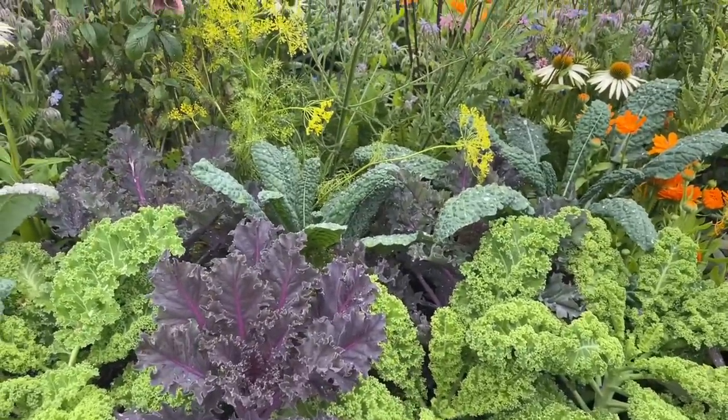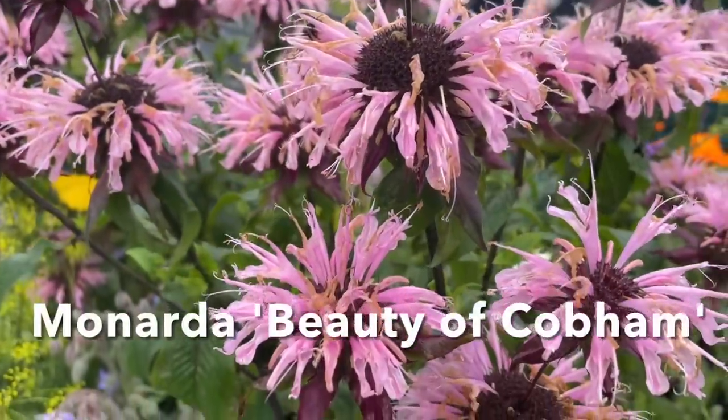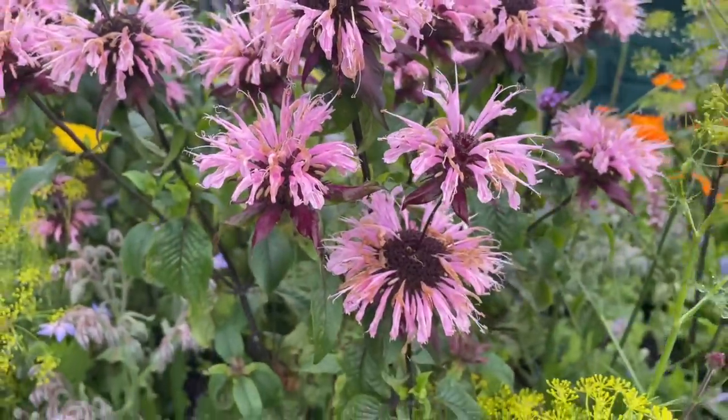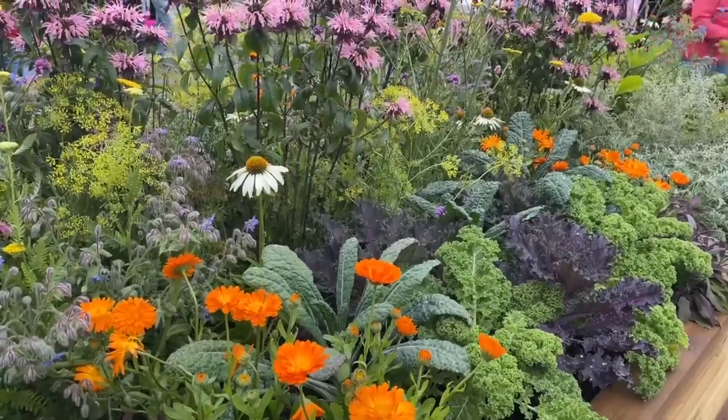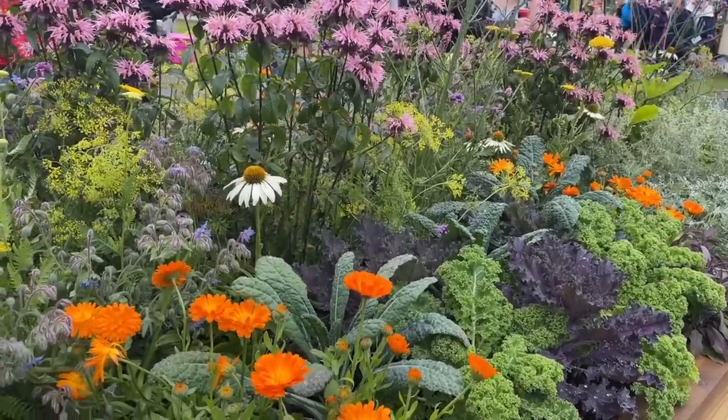This garden was awarded a gold medal, and I think it deserves it. Lovely colours, and I particularly love this beautiful monarda, or bee balm as it's also called. This garden is an inspiration - we can all perhaps get our vegetable gardens to look a bit prettier.